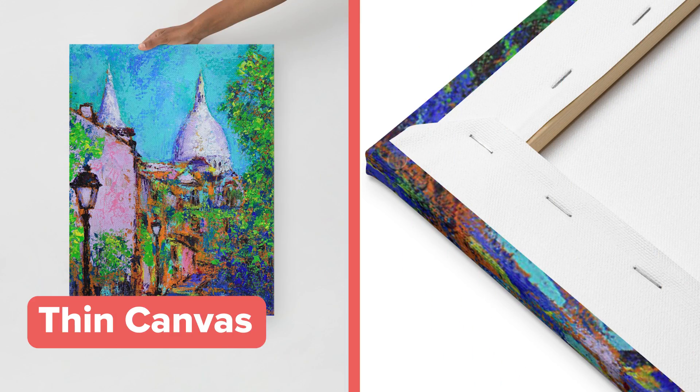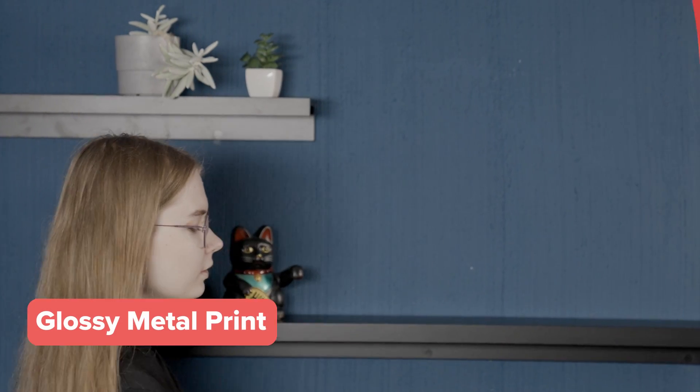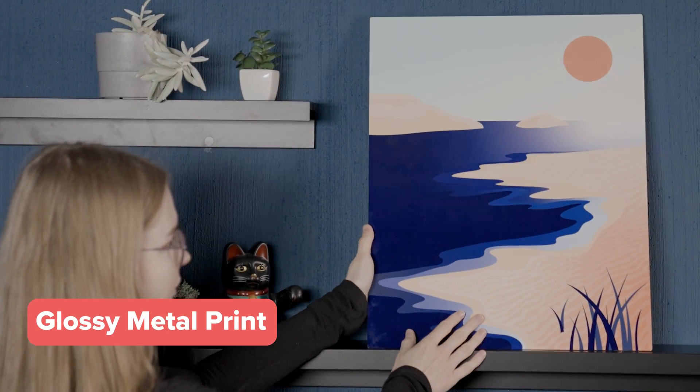If you're wondering how to market this product, here are a few tips from us. You can offer the thin canvas as a less expensive option with the same artwork, or you can create three-piece wall art. This will help you sell more products and your customers will get a work of art that's a little more exciting than a simple canvas.